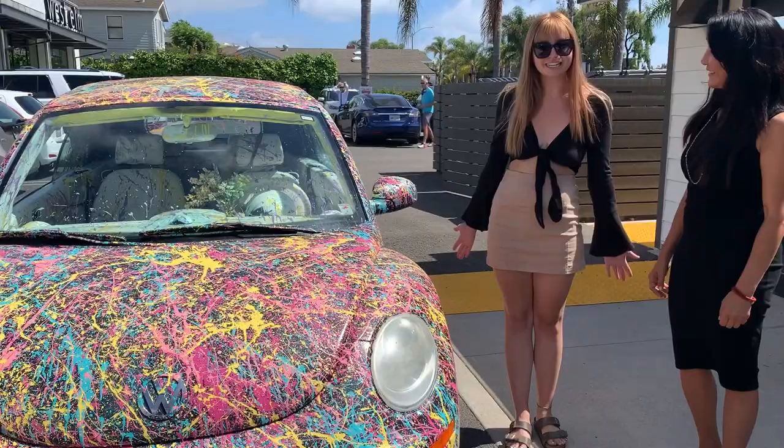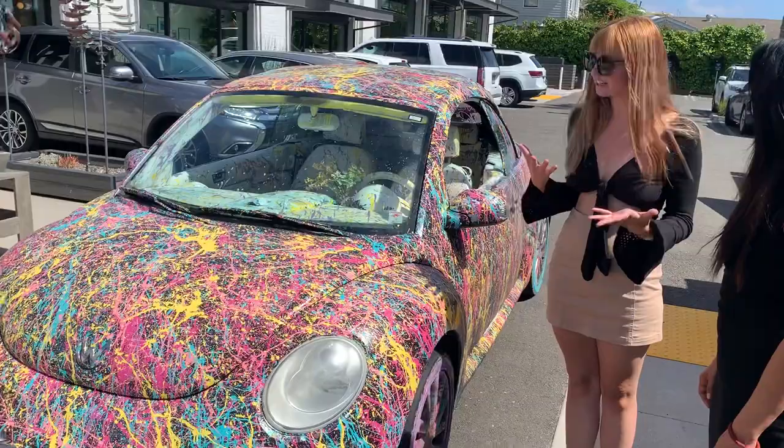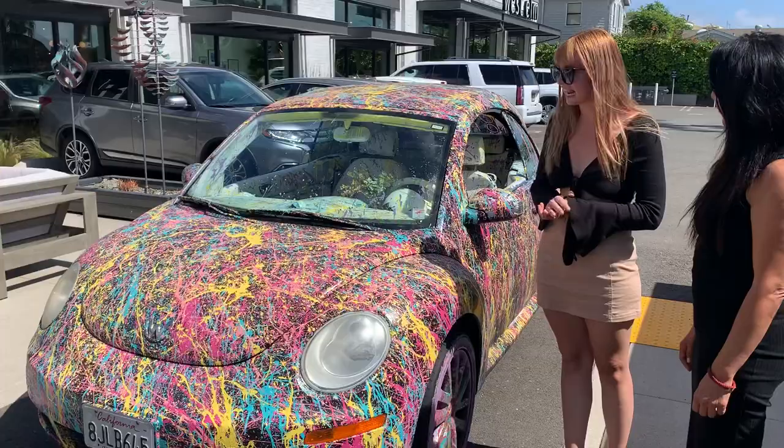I got my car painted by Rosalia Vargas. I met him at a charity event I was modeling at, and his car was just an art piece outside. He asked if he could do my car and I said yes, because it seemed a little bit crazy but I was really down for the idea.